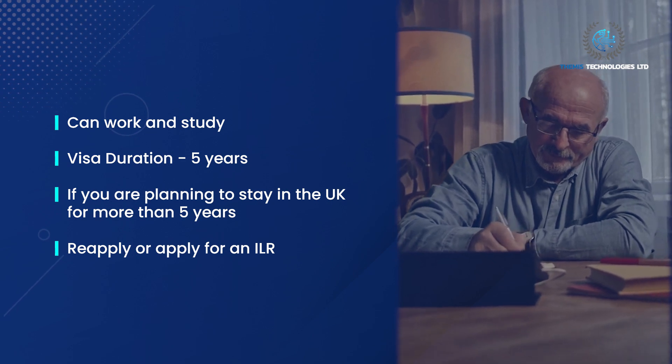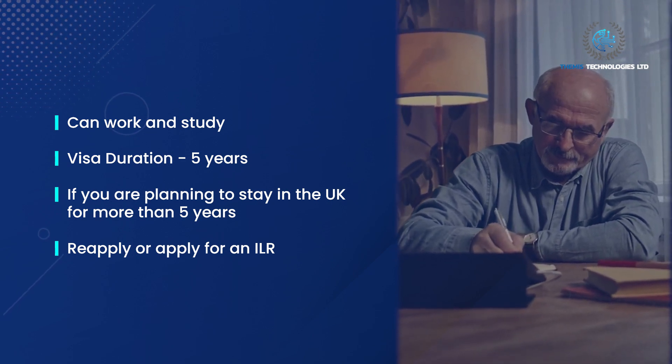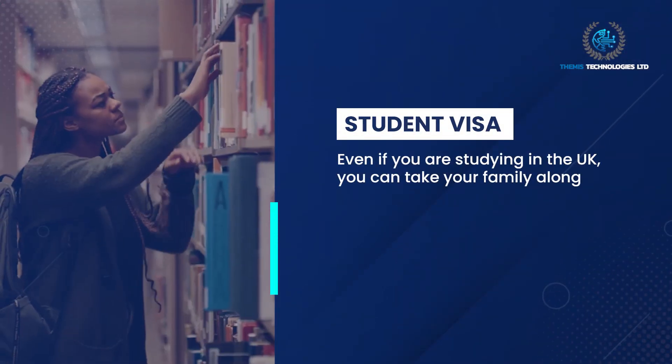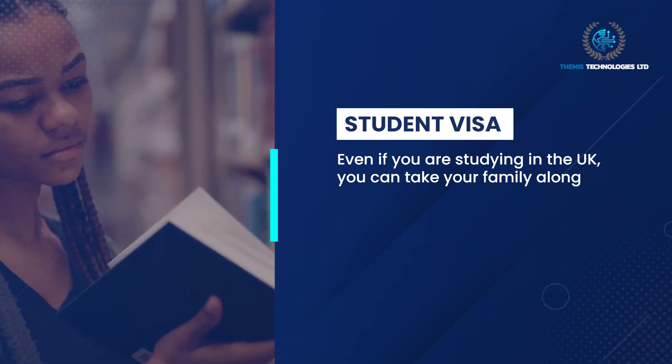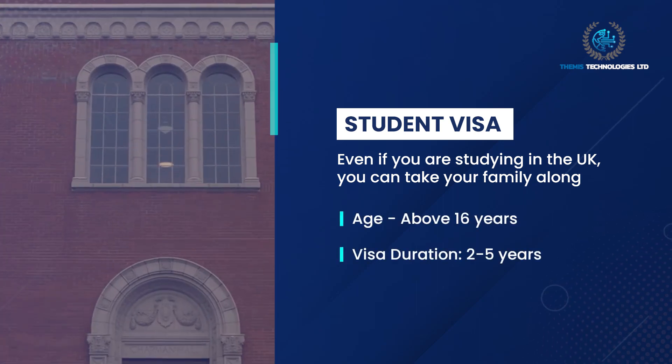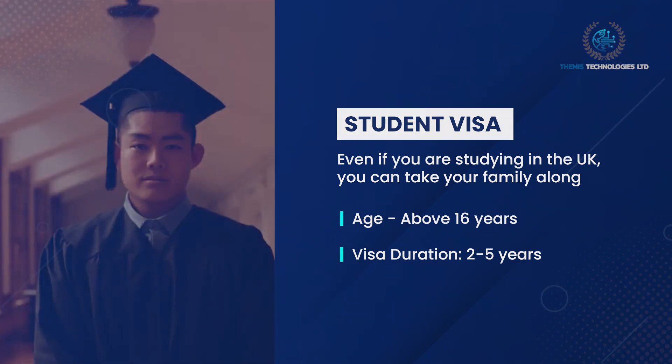Student Visa: even if you are studying in the UK, you can take your family along. Age requirement: above 16 years. Visa duration: two to five years.